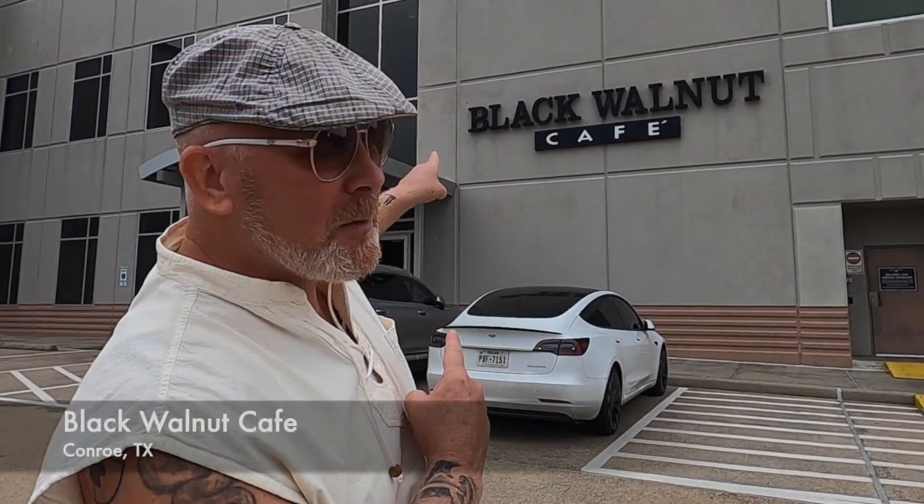Hey everybody, Paul here and welcome back to Best Food Review Road Trip — the channel where we travel all over the country, eat at cool or interesting places, and bring reviews to you. Today we are in Conroe, Texas and we are at the Black Walnut Cafe. There are a few locations of this place and we've never eaten there before, but we're excited to try it.